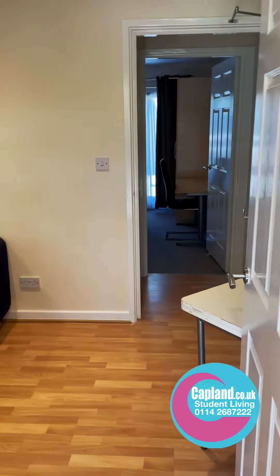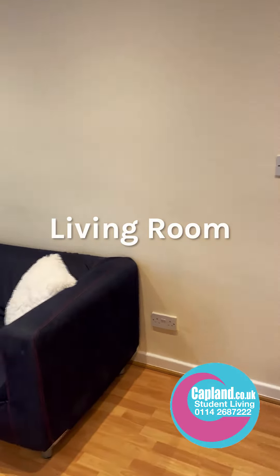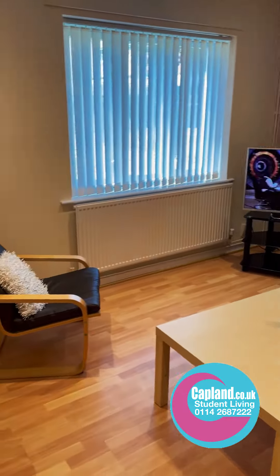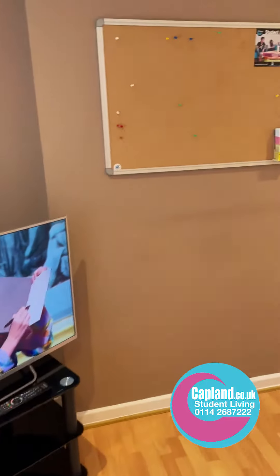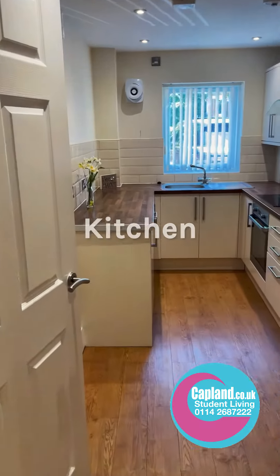This is number 26 Broom Walk. We walk into the living room — a nice spacious living room with flat-screen TVs, armchairs, and tables. It's a good sized room, and then the kitchen is just off the living room.